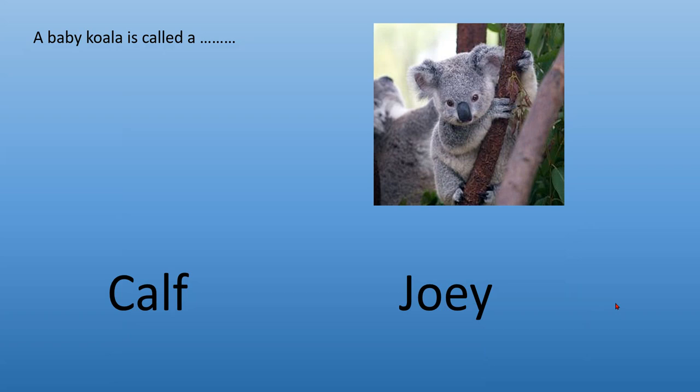A baby koala is called a what? And look at that picture — so cute. A baby koala — is he called a calf on the left or a joey on the right? Get your answer ready. It's called a joey. And they sure are cute.